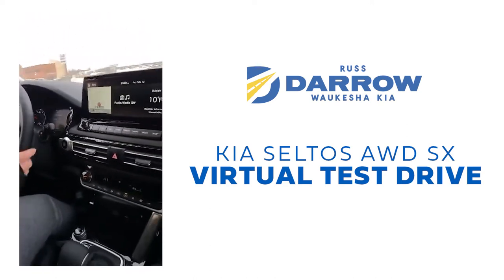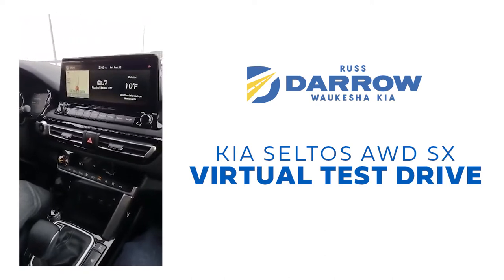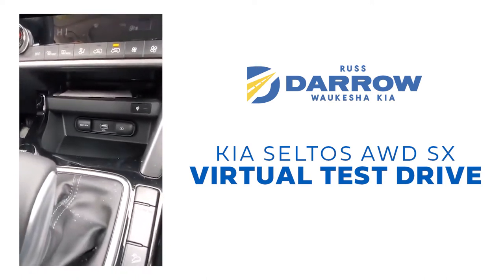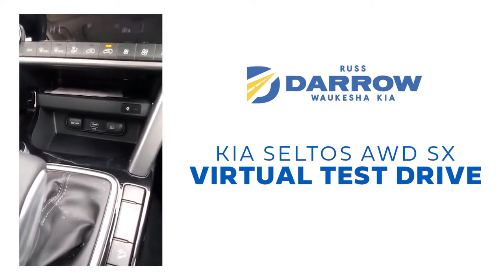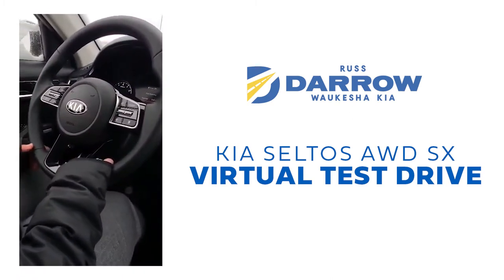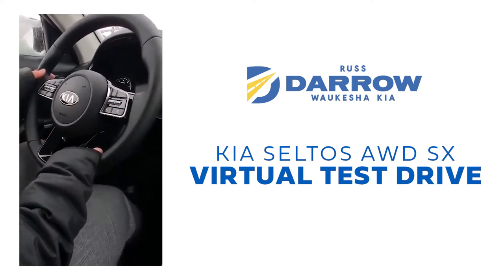Does this vehicle have Apple CarPlay? This does have Apple CarPlay — it's equipped with Android Auto and Apple CarPlay. If you look down here, you have your USB ports and you just plug right into that, and then your Apple CarPlay or Android Auto will display right on the 10 and a quarter inch screen. The voice controls on your steering wheel are also going to control your Android Auto and Apple CarPlay, so whether you use Siri or Google Assistant, it's going to be compatible with that in the car.